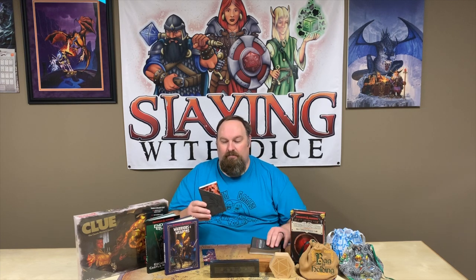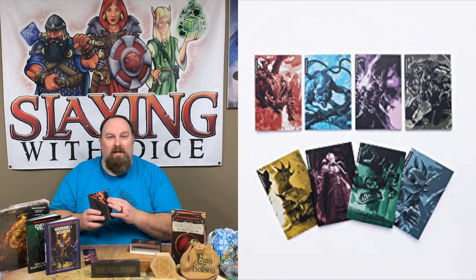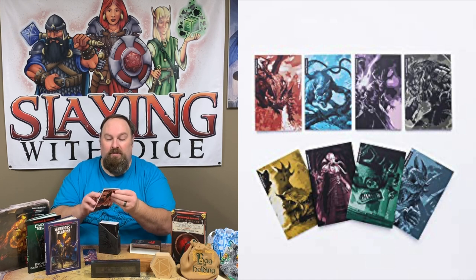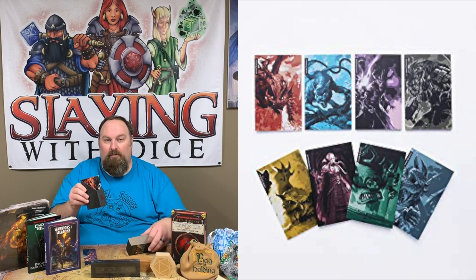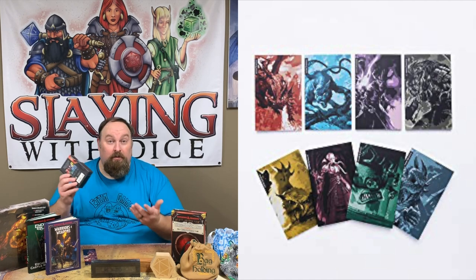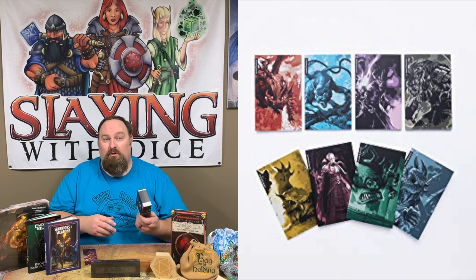Moving along, we've also got the D&D Bestiary mini notebooks. These are a set of little mini notebooks — some are blank, some have lined paper, and some have graph paper grid. They're themed: for instance, this one is themed with the red dragon and says 'Red Dragon' on the spine. The set comes in a little slipcover, making them handy and very portable. They're great for game notes, whether you're a dungeon master or a player — very versatile gift.